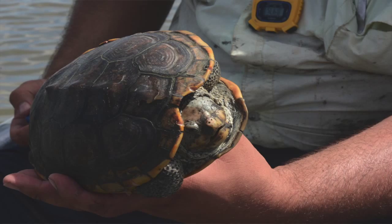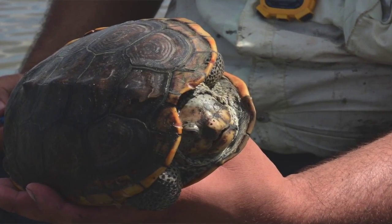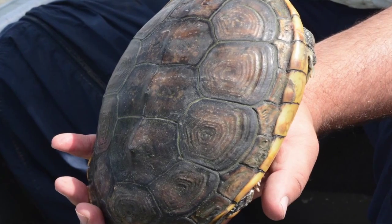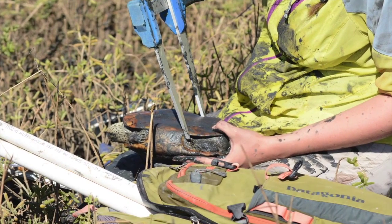Back in the 1800s, the Diamondback Terrapin was used a lot for food — it was considered a delicacy. So it was declining, and we're trying to study it and get as much information as researchers have up north, so we can be in the same realm and be able to protect this turtle the way we need to.